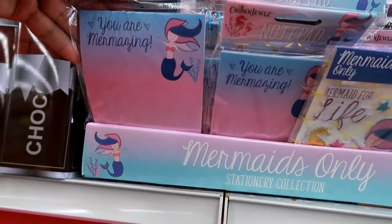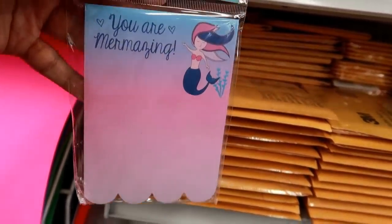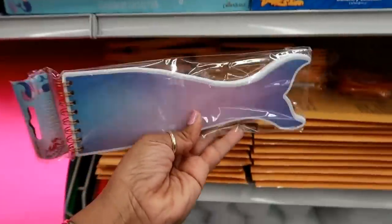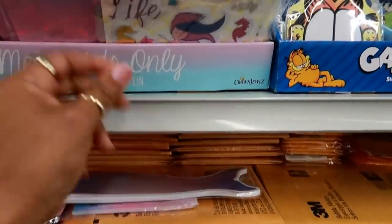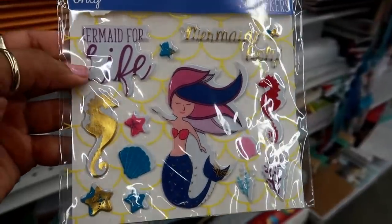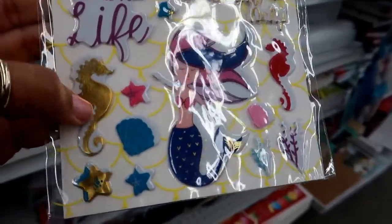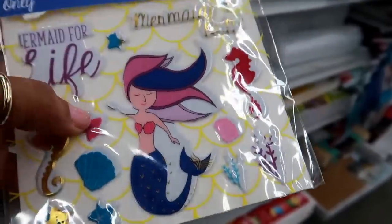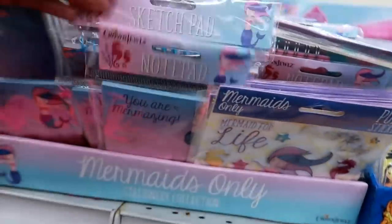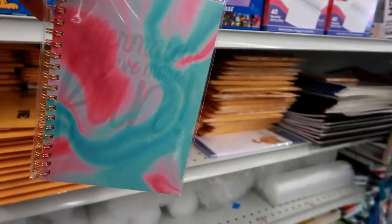Over here they have a stationery collection — it looks similar to last time but this one is different with a scalloped bottom. It says 'You Are Amazing' and has everything for a little collection: a notebook, stickers — last time they were pineapples. But I noticed a lot of flaws — the L is missing on 'life,' things aren't lined up right, and the paint is off. They're cute but you have to be careful.